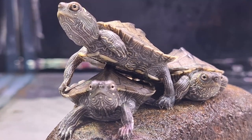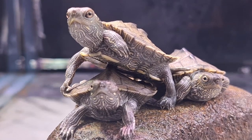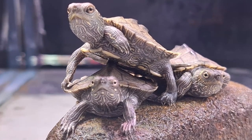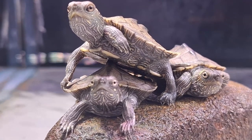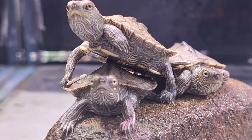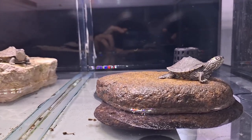What sets the false map turtle apart? Take a look at its shell — with olive, brown, or black coloring and dark blotches accented by yellow lines, it's no wonder they're called false map turtles. These intricate patterns are brighter in young turtles and fade with age. Males typically measure between 9 to 15 centimeters, while females can reach lengths of 12 to 27 centimeters. Adult females are also larger and have wider heads than their male counterparts.